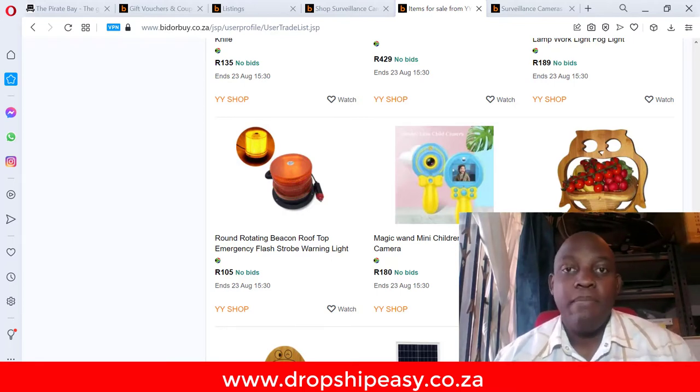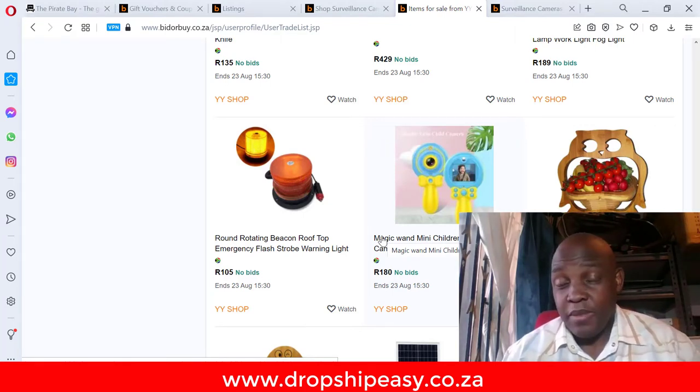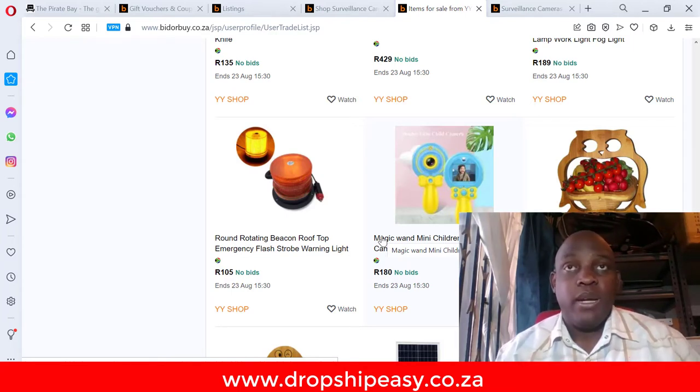First we need to define what makes a good supplier. A good supplier is someone who is able to allow you to buy one unit and still sell it to you at a very good price. He doesn't have to ship for you — most likely he will package for you — because one of the places where you're going to make a lot of money is shipping. It's better you get your own shipping.